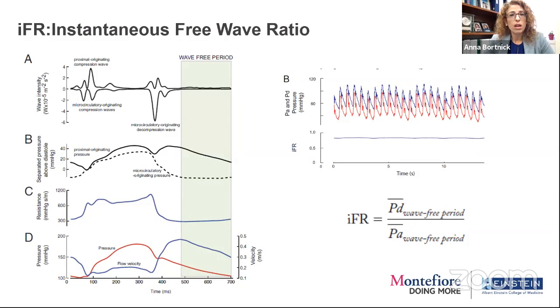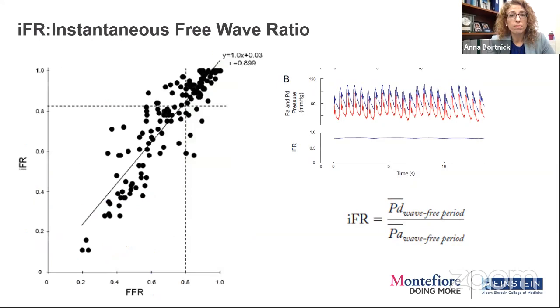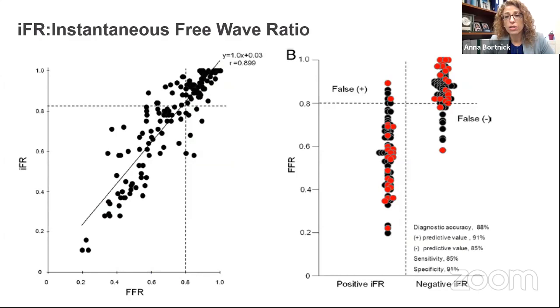More recently we've seen emergence of non-hyperemic testing. When you give adenosine, people don't feel so good — they can get bradycardic, nauseated, have chest pain, EKG changes, and bronchospasm if they have reactive airways. What if we put the wire across and measured at a time frame when the microvasculature wasn't as much of a factor? That's what's been developed: the instantaneous wave-free ratio, where resistance is low during a wave-free period in diastole, and we look at the distal to proximal pressure ratio.